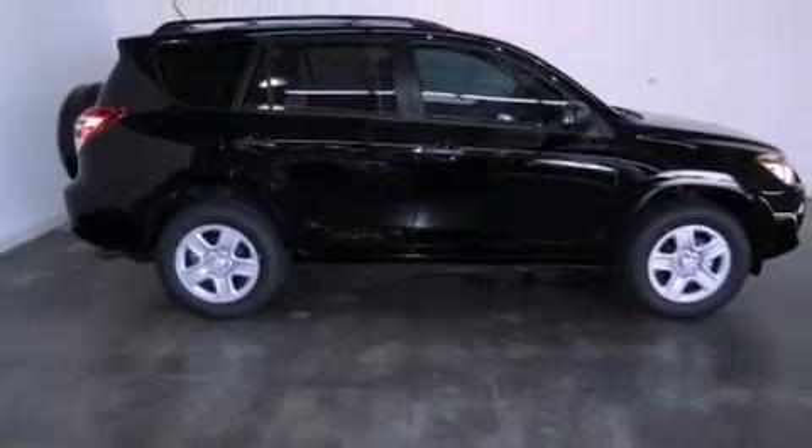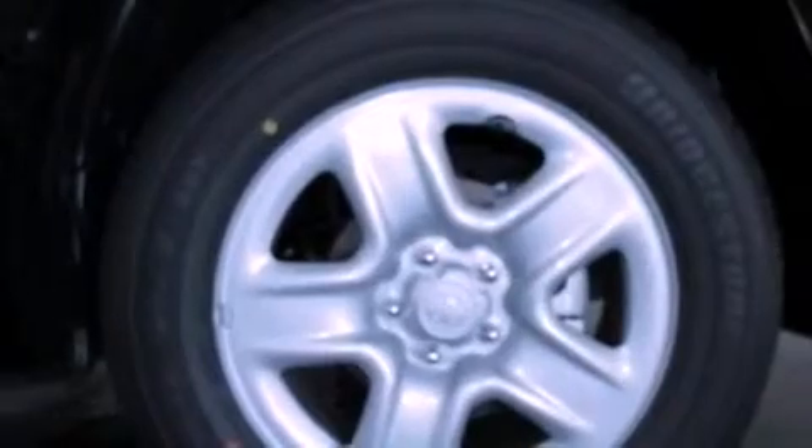All of the following features are included: air conditioning, cruise control, full-power accessories, a CD player, tinted glass, and traction control.